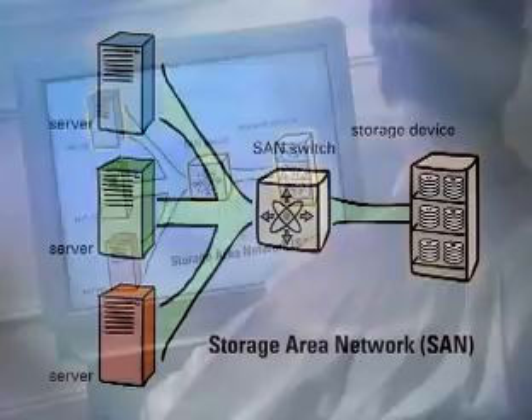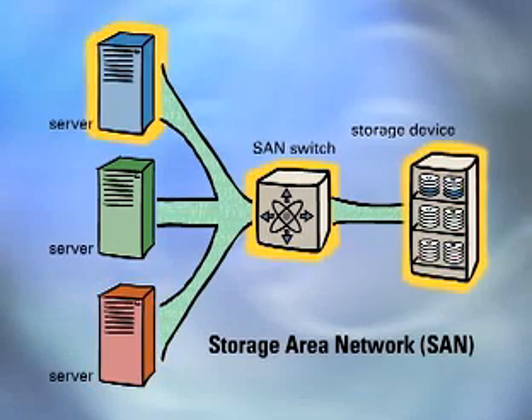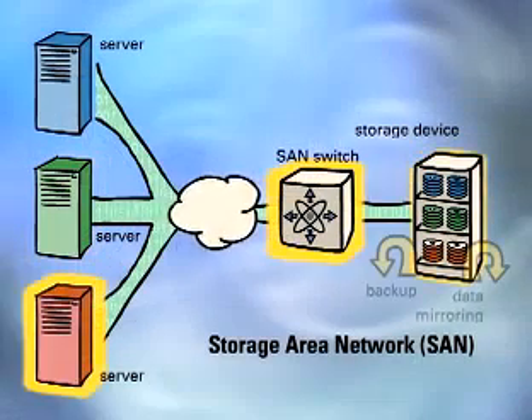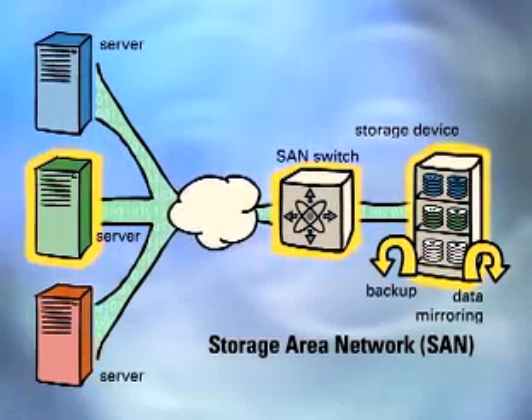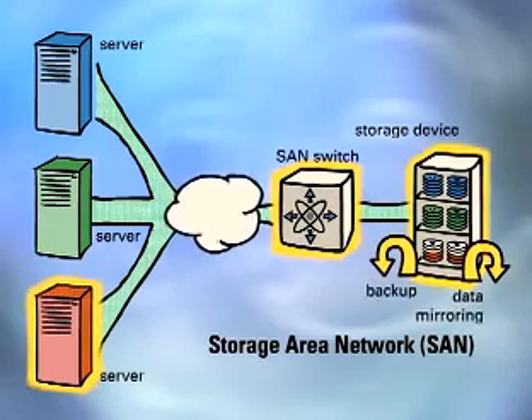Those networks are costly to manage and upgrade, and waste is a bad thing. SANs use software and hardware to pool server-based storage no matter where it's located or what kind of operating system it's running on. Data access and retrieval is quick because SANs use a very fast protocol called Fiber Channel to transport information. They don't bog down the main company network because high-volume data flow — like backup and synchronous mirroring — is taken off the IP network. And that's a good thing.